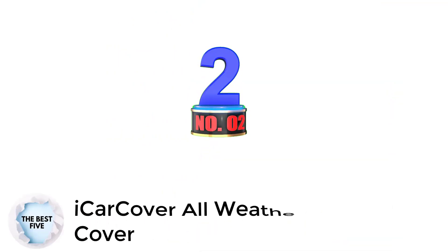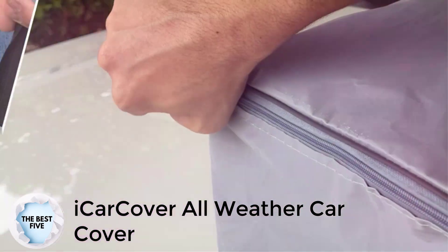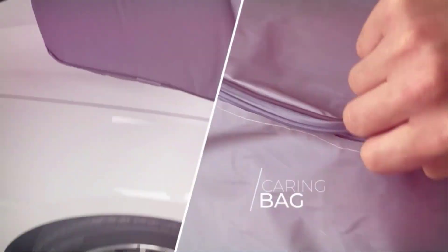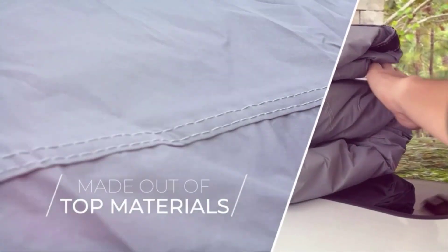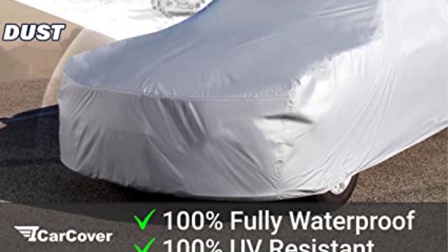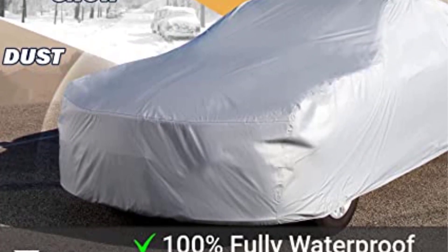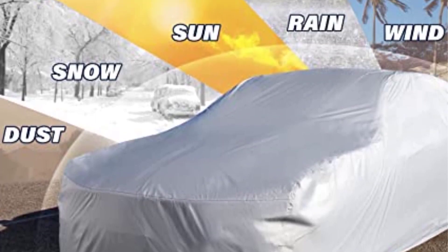Number 2: IcoCover All-Weather Car Cover. The breathable 10-layer all-weather car cover from IcoCover comprises multiple layers of firmly compressed high-grade fabric, fused to form a single layer. It also comes with a smart waterproof carrying bag and antenna patches with buckles to provide extra security. The soft inner lining keeps the paint safe, while the elastic hem and durable reinforced stitching ensure it fits snugly on cars measuring up to 193 inches in length.